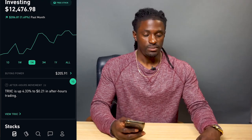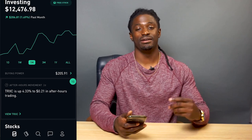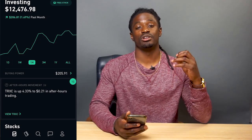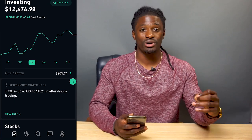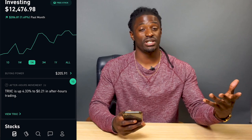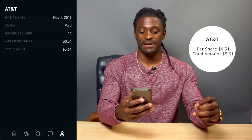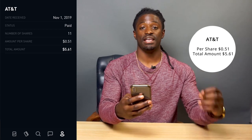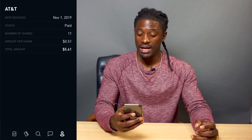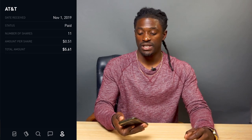So what you guys have been waiting for — what four stocks paid me out in the month of November? I'm going to tell you which ones paid me out and then do a complete technical analysis over each stock. The first one is AT&T. At the time I owned 11 shares of it and it pays out 51 cents per share. I got paid a total of $5.61.